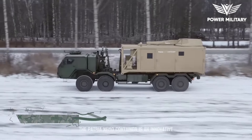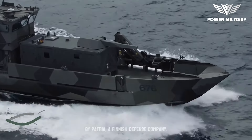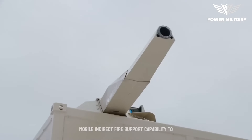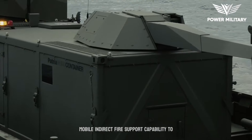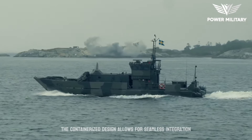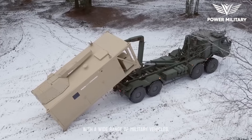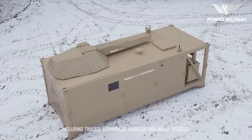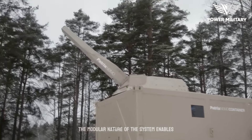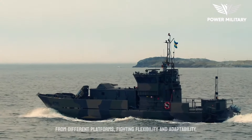The Patria Nemo Container is an innovative and versatile containerized mortar system developed by Patria, a Finnish defense company. It provides a highly adaptable and mobile indirect fire support capability. The containerized design allows for seamless integration with a wide range of military vehicles, including trucks, amphibious vehicles, and naval vessels. Its modular nature enables it to be easily installed and removed from different platforms, providing flexibility and adaptability.